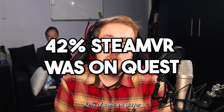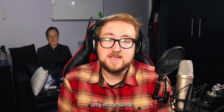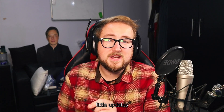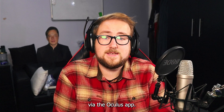Steam said that 42% of their VR player base was on Quest headsets, so this decision only made sense for them. Meta no longer develops for their PC platform besides minor updates to the Oculus app. The Quest 3 doesn't even support 120Hz via the Oculus app.